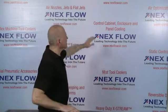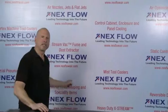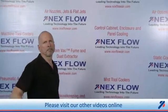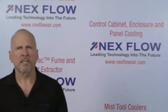All of our technologies can be seen on our website at www.nexflowair.com. Please contact us directly or any of our representatives worldwide, who are fully trained to assist you in your applications.